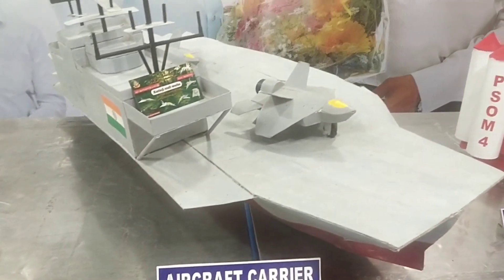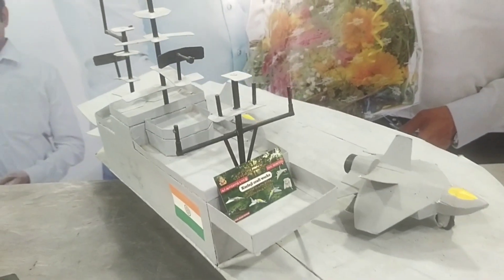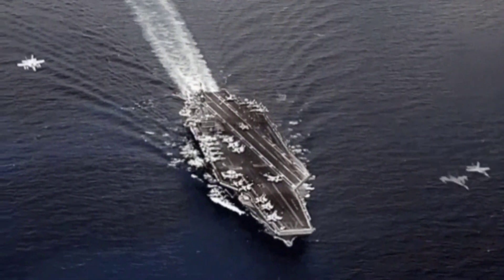An aircraft carrier is a warship that serves as a seagoing airbase, equipped with a full-length flight deck and facilities for carrying, arming, deploying and recovering aircraft.